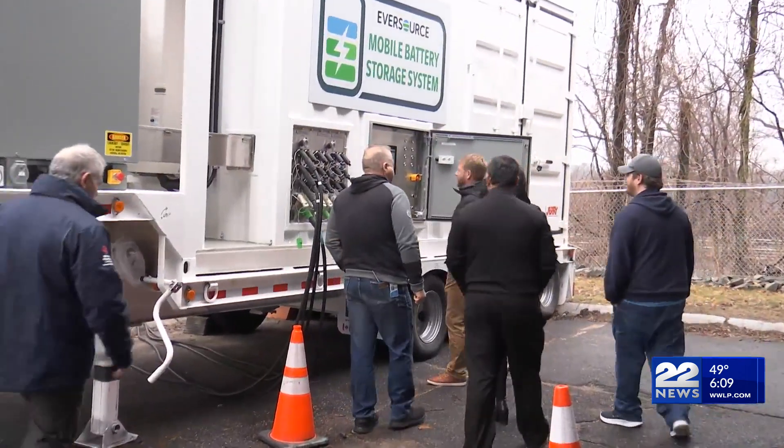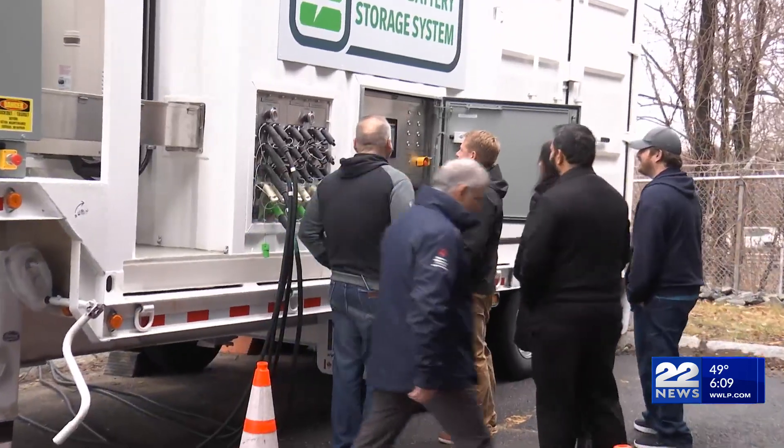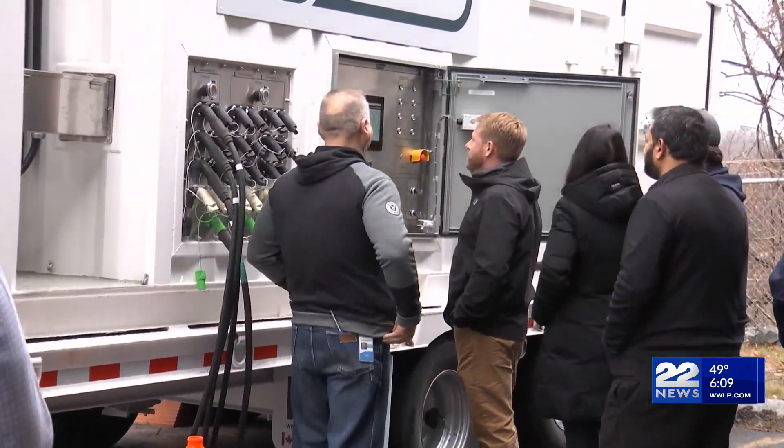However, as we know, the diesel generators are noisy and they're not necessarily clean. In order to shift away from the use of diesel generators, we are piloting the use of mobile batteries.